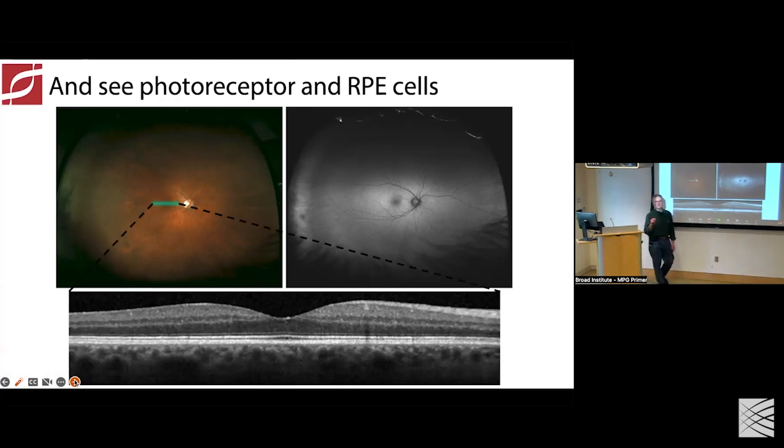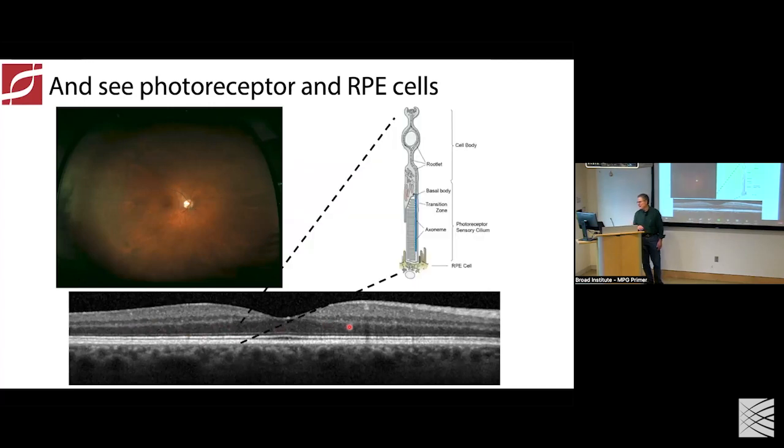You can get an amazing view of the structure of the retina — kind of like in vivo histology — by using a technology called optical coherence tomography, which takes a cross-section of the retina with light, looking through the macula at the center of the retina. You can see the different layers of the retina with the inside on top and outside on the bottom. This thicker band here is the light-sensitive photoreceptor cells, including nuclei, outer segments, and retinal pigment epithelial cells that interdigitate with the photoreceptor cells — so we can tell if those cells are healthy or sick and assess disease status.